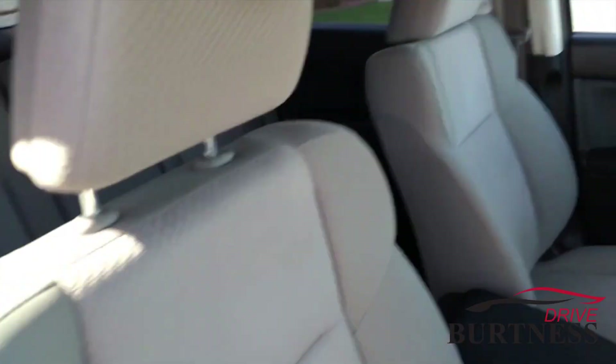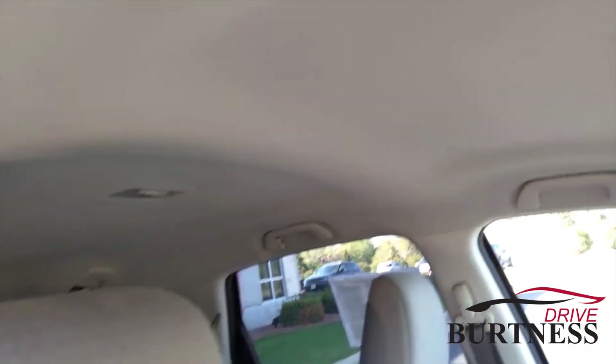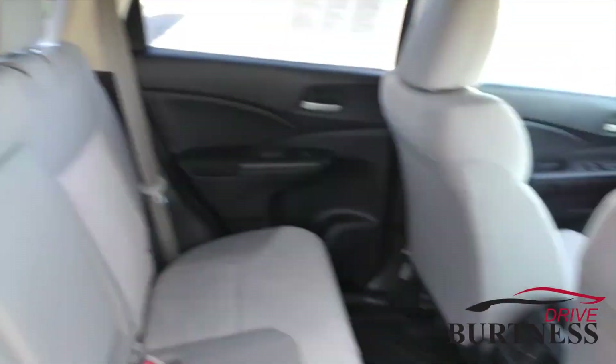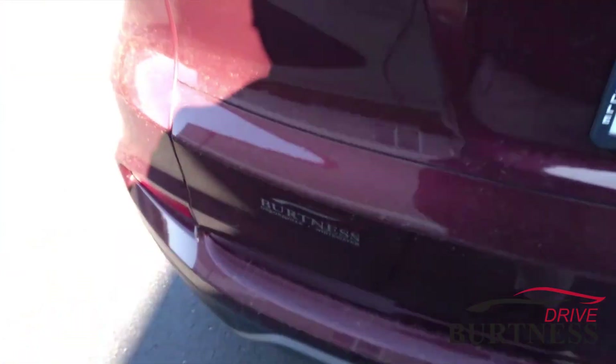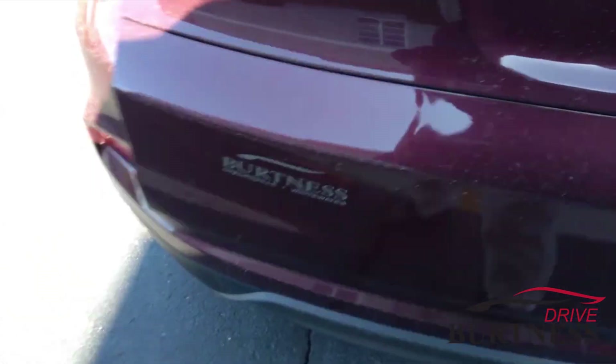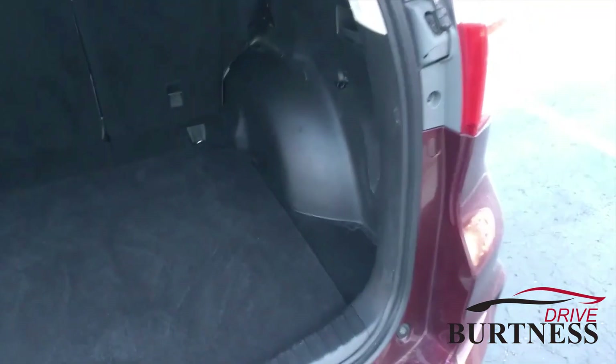Very clean interior. Good space — if you have back seat riders they should have plenty of space. It's an all-wheel drive unit, with lots of room in the back for your things, whether it's getting the groceries or going on a trip you should have plenty of room.